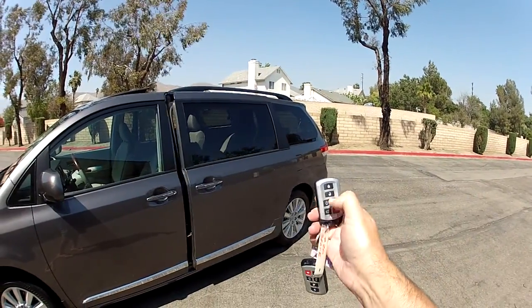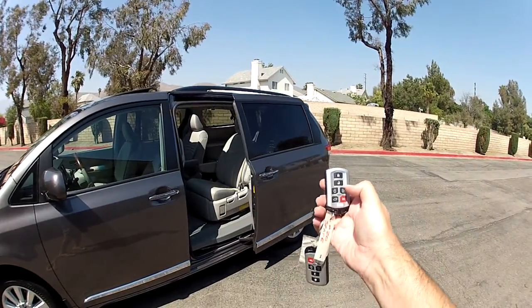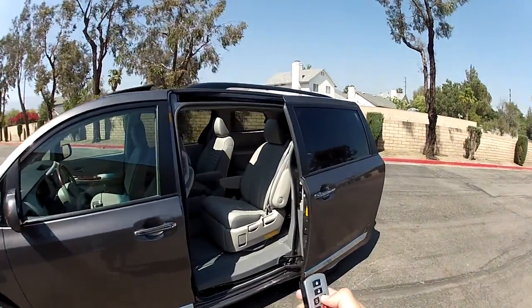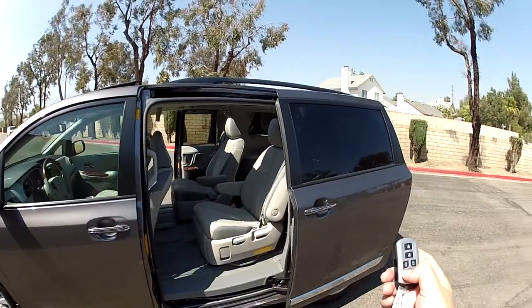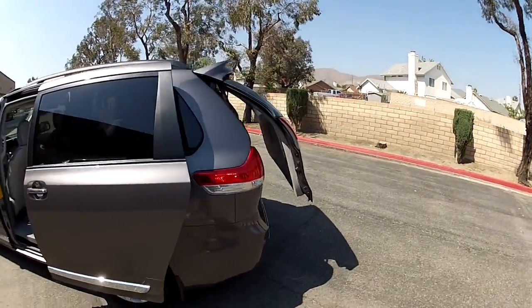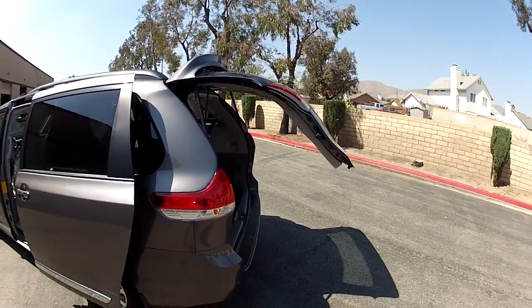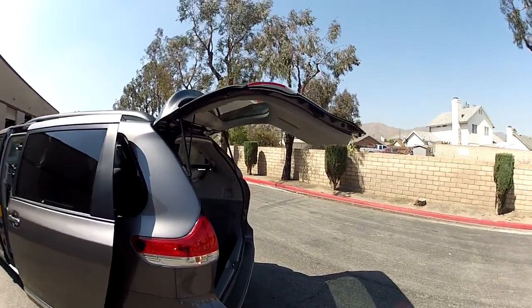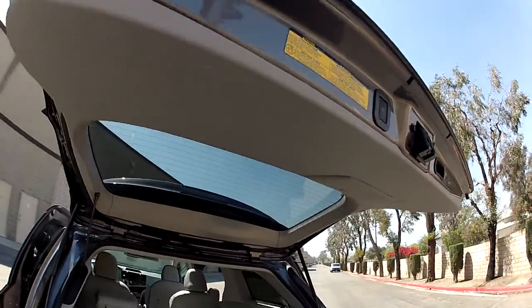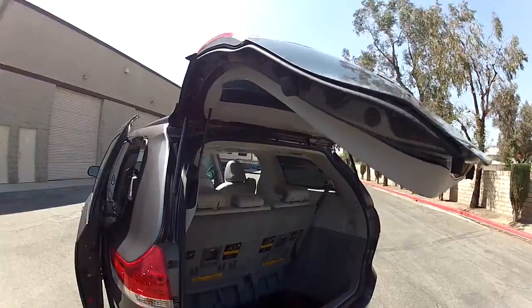It has power operating doors. Notice we have both key fobs included with this vehicle. It has a power rear hatch. It has double power sunroofs — front and rear power sunroofs. It's got buttons everywhere to operate the doors, and it's even got a button to disable the doors so they have to be worked manually.